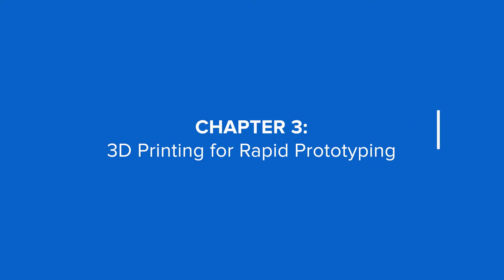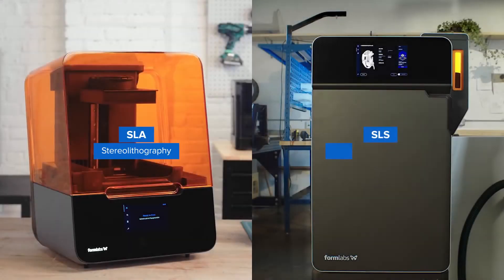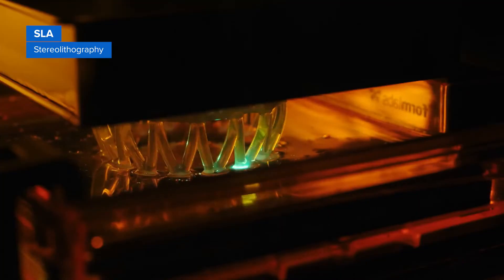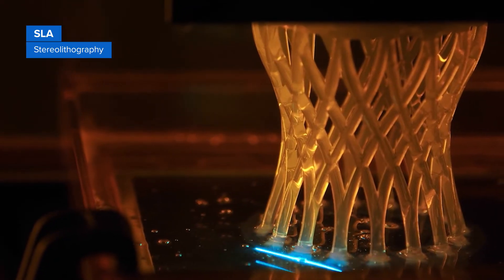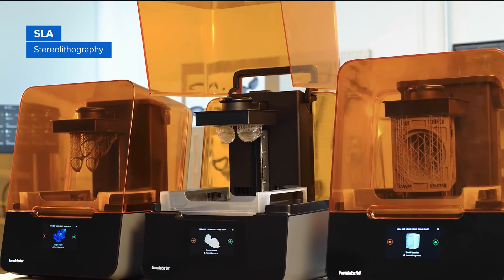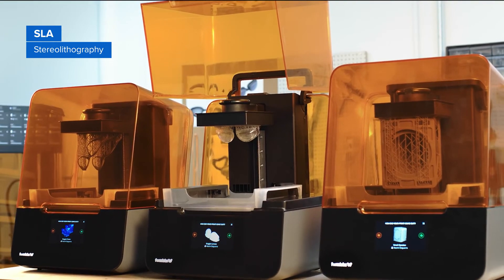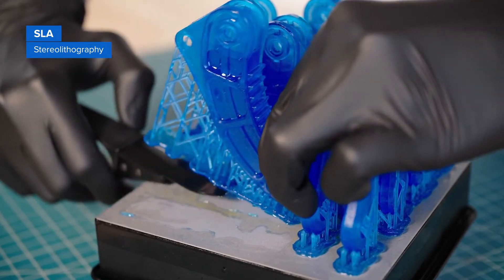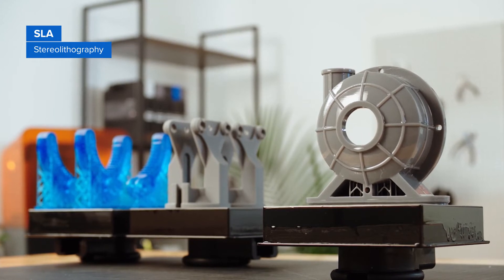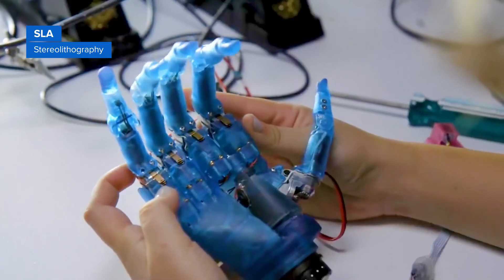3D printing for rapid prototyping: SLA and SLS are two of the most popular 3D printing solutions. Stereolithography, or SLA 3D printers, use a laser to cure liquid resin into hardened plastic parts with high resolution and accuracy, clear details, and smooth surface finish. SLA is a great option for highly detailed prototypes requiring tight tolerances and smooth surfaces, such as concept models and functional parts.